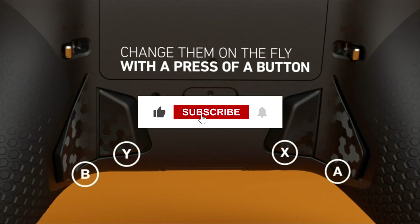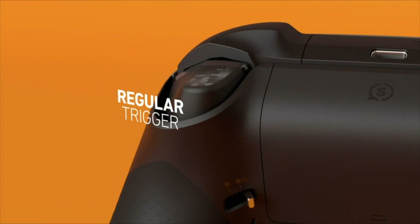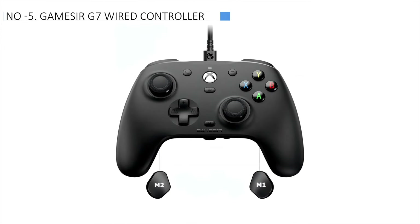Remember to watch the video, leave a comment, and hit that subscribe button. And let's begin without further ado. At the 5th position, we find the Gamesir G7 Wired Controller, acknowledged as the most cost-effective option.